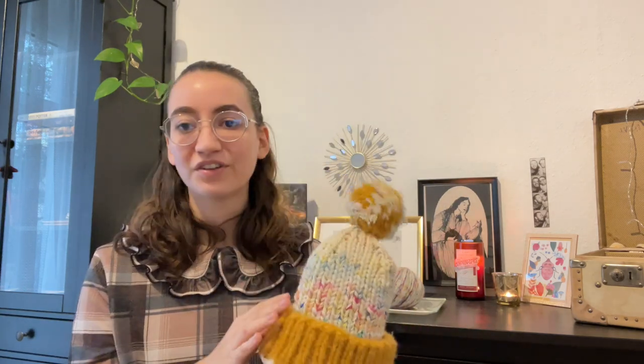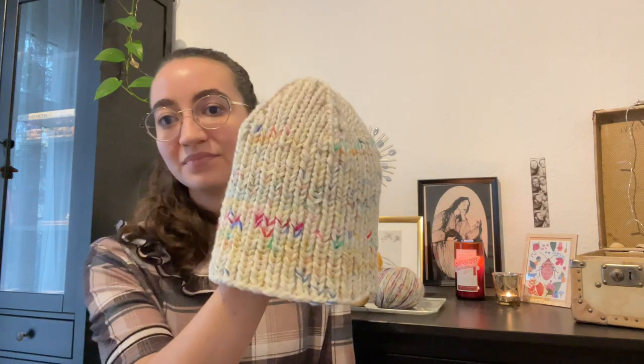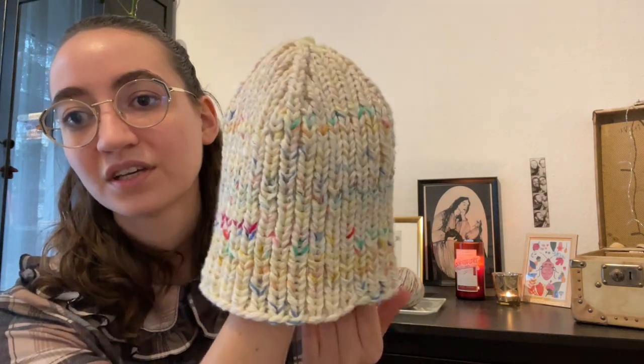I can't tell you the specific yarn in this because it's just scraps. I made the version with a brim and a pom-pom on top, and I made a second hat because I still had some leftovers. It's a bit colorful for me — same with the sweater. I knitted it because I had all this yarn and thought it would be nice to have a colorful sweater for when I feel like it, but usually I tend toward more earthy tones. This second hat is quite a bit more muted, without a brim and without a pom-pom.